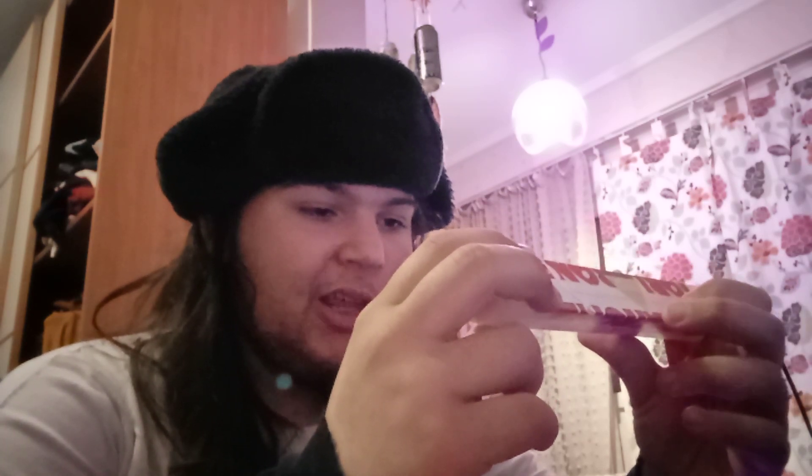Toblerone white chocolate — good job. They did a phenomenal job. Who made this? Mondelez International.